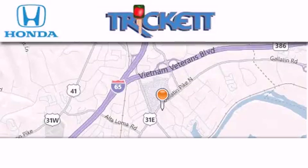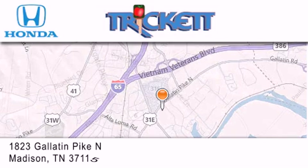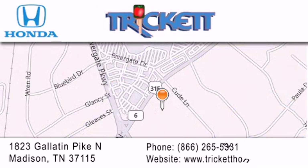Thank you for considering Trick It Honda for your next luxury vehicle. If you have any questions, please visit our website, give us a call, or stop by our dealership, located at 1823 Gallatin Pike North in Madison.